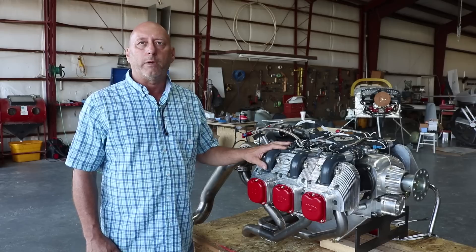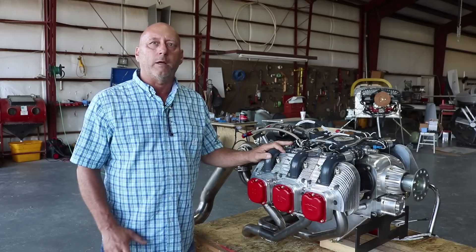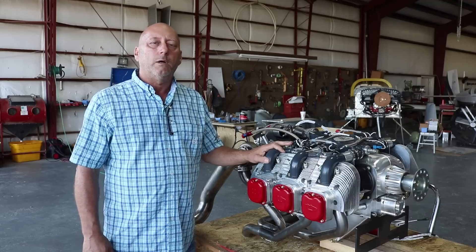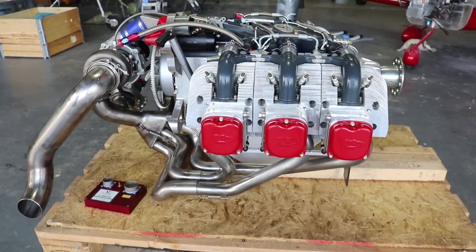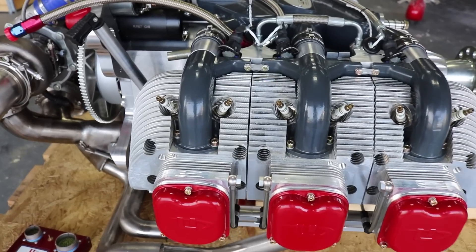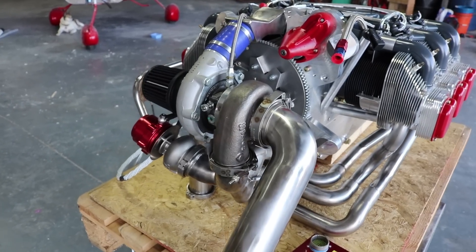The RPM range has been lowered to 2,700 RPMs. This engine is in the final stages of development right now, but it's going to end up at 210 to 220 horsepower. This is a display engine, but we're about to start flight testing on the pre-production engine in the next few weeks. We should be able to take orders on this turbo engine by the end of the year.